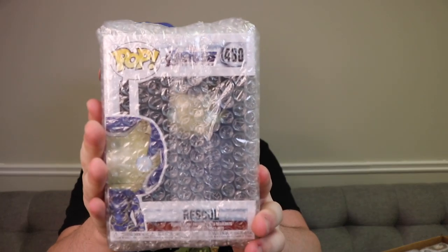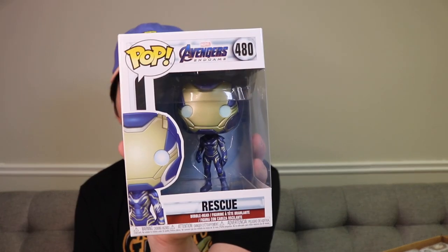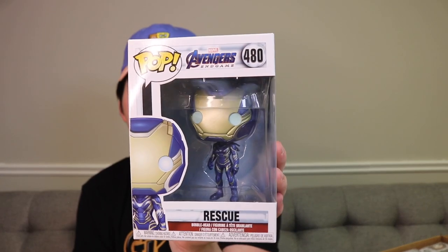Alright guys, let's just get started with the first one here. We got Rescue from the Avengers Endgame set. This was from the Avengers spoilers wave - it would have been Fat Thor, Hulk with the Nano Gauntlet, and then Rescue were the three. You guys actually really enjoyed when I went pop hunting for these, so it's cool that we get to see this one again. I do own it, but it's still a cool pop.